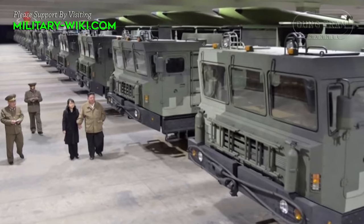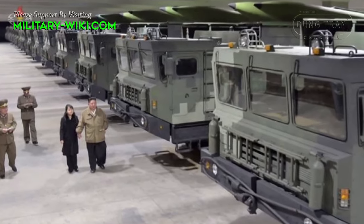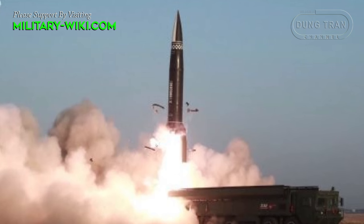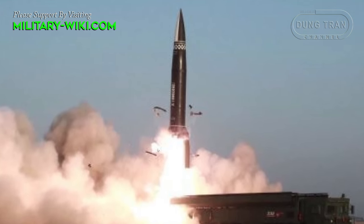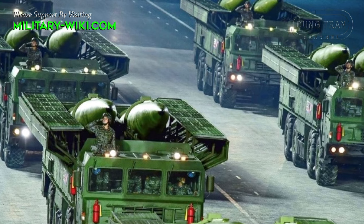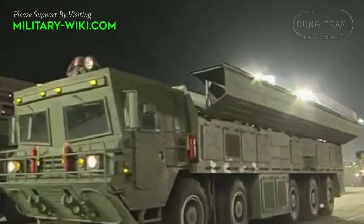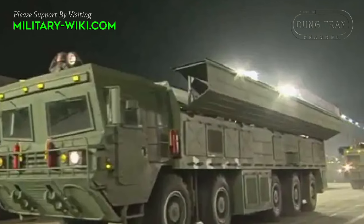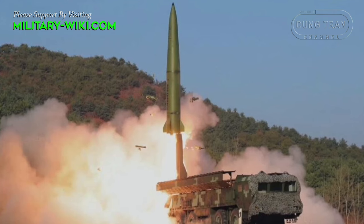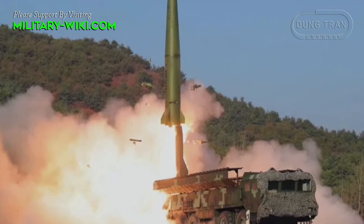The KN-23's launch vehicle, initially presented in an 8x8 configuration, measures approximately 13 meters in length, 3.5 meters in width, and 3.5 meters in height, and weighs around 40 tons. It is operated by a crew of three and was initially capable of carrying two missiles. The chassis design, possibly originating from Belarus or China, shows notable differences from the Russian Iskander's MZKT-7930 chassis. In 2020, a new version with a truck chassis was demonstrated, maintaining the dual-missile-carrying capability.